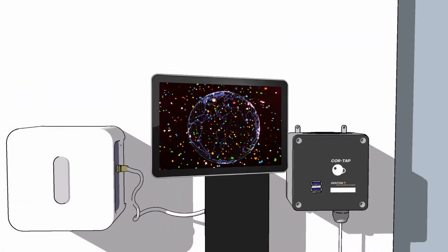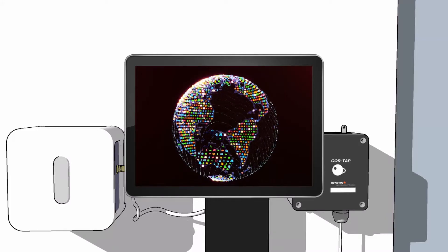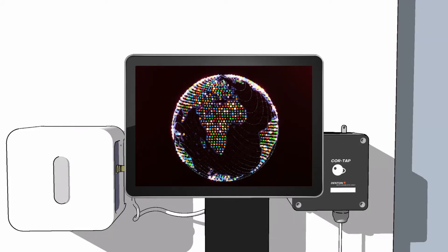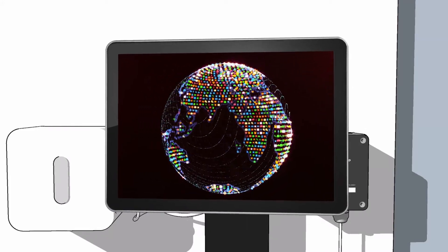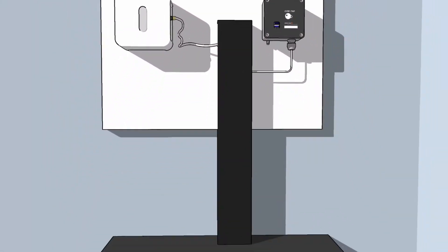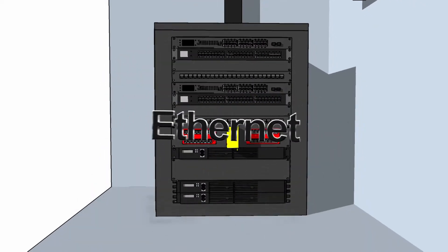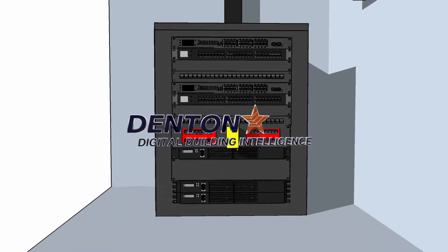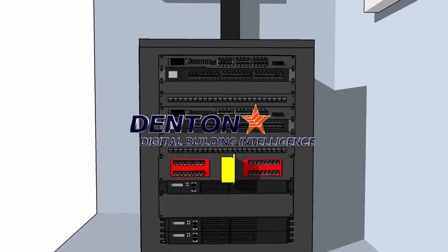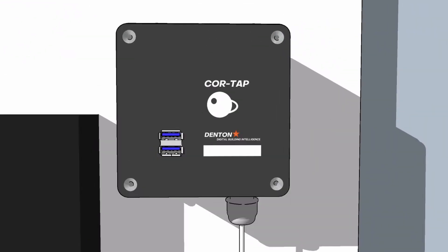Once installed, Digital Building Intelligence provides an open standards-based interface through a RESTful API to network applications so you can easily connect it to systems essential to your business. All of this advanced technology operates on a secure, managed, digital backbone using Power over Ethernet that can integrate the next 20 years of technology, including space utilization, asset tracking, and more.